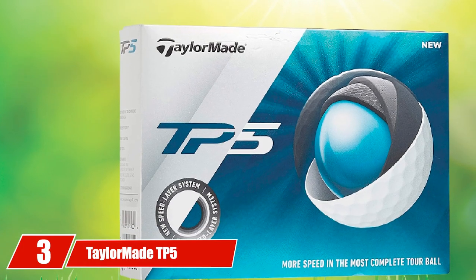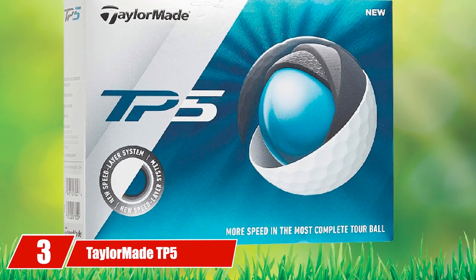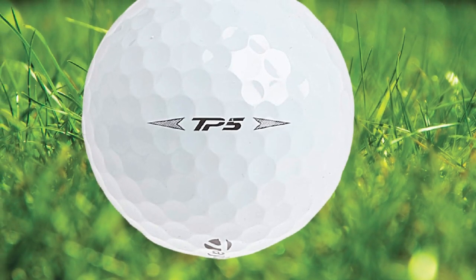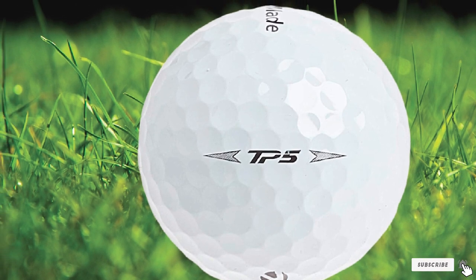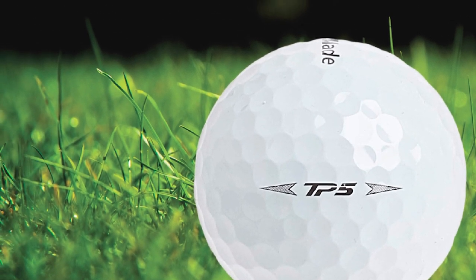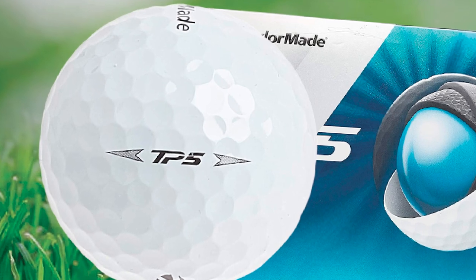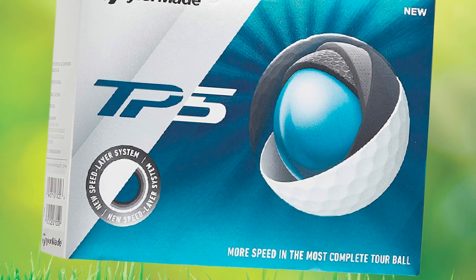The number three position is held by the TaylorMade TP5. While most tour balls use only four individual pieces, TaylorMade chooses to make their TP5 golf ball with five pieces. The extra layer works in conjunction with the outer layer to create a spring-like effect to rocket off the clubface. A urethane cover with 322 dimples creates incredible amounts of spin from short irons and wedges.